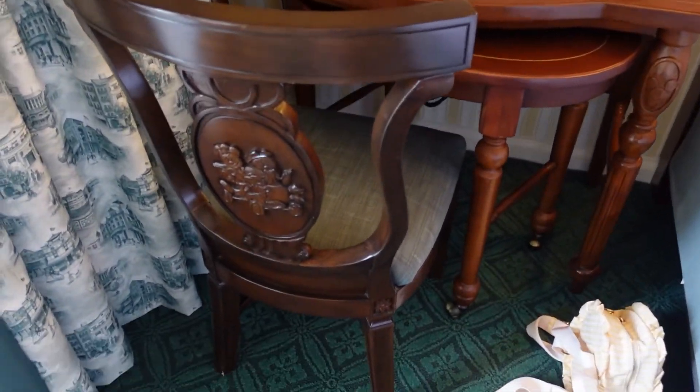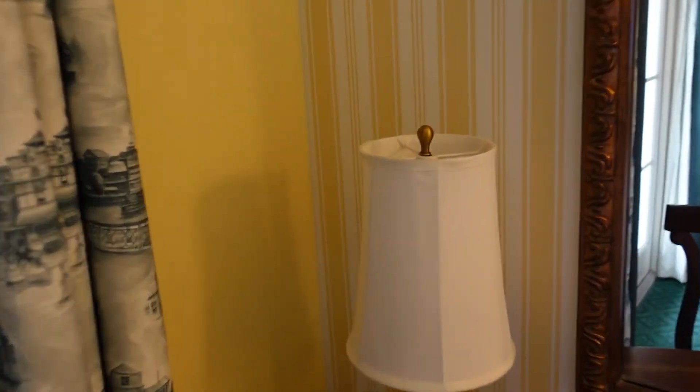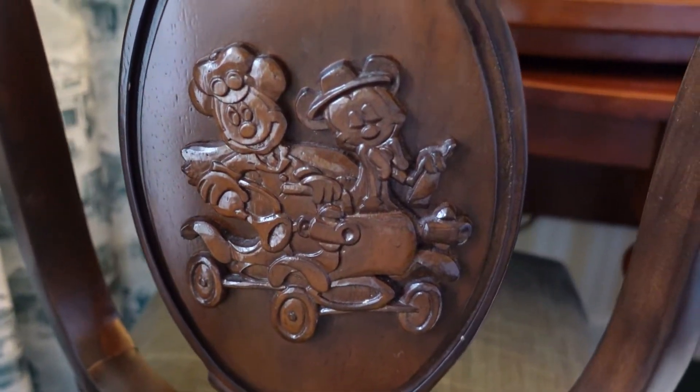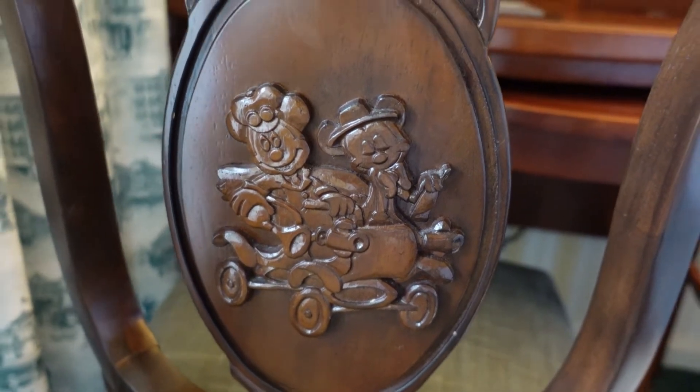There's a lamp in the corner and a nice table if you wanted to sit and do some work, another mirror, and a cute little lamp. Minnie is sitting there all cute, and on the back of the chair we have Mickey and Minnie riding on a little turn-of-the-century car — they look so cute. Even the drapery is themed to the Boardwalk.